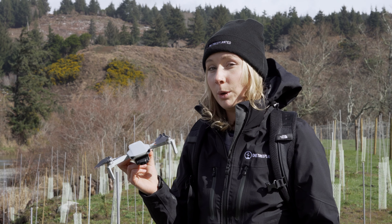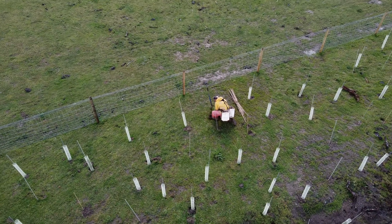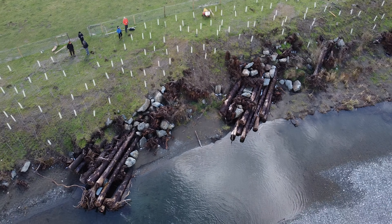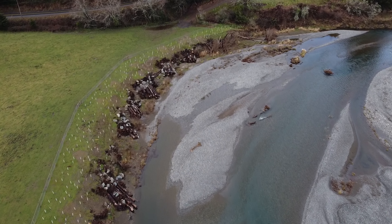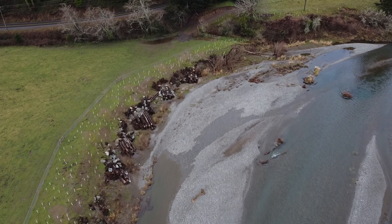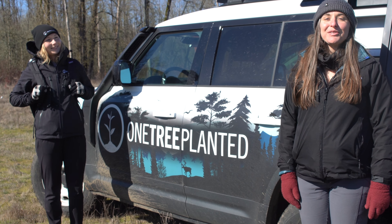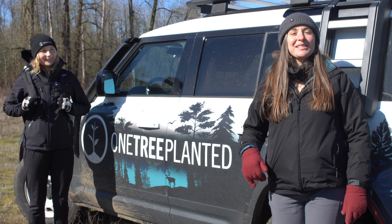Here we have our DJI mini drone, and we use these to monitor our planting sites around the world. This one is super small and compact, and we're able to launch them at each of our sites. When they're in the air, we're taking a variety of both photos and videos. For the pictures, we stitch them together and can create orthomosaic maps where we can actually see this site from above — where the trees are planted — and pinpoint those for the future so we can come back and see how they've done.